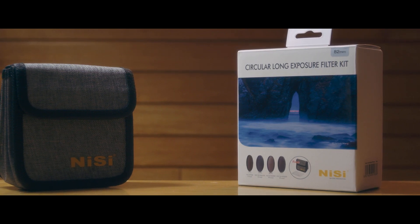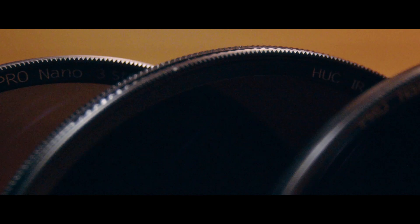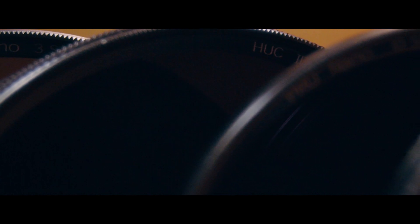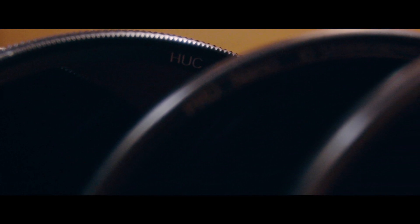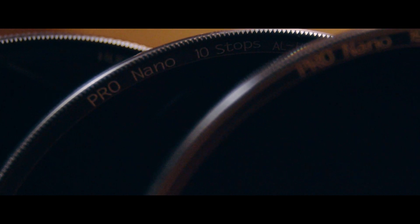This 4-piece filter kit provides excellent flexibility if you are shooting photography and video. Not only do you get a polarizer and a 3-stop ND, but you also get the much darker 10-stop ND as well as the 15-stop ND.